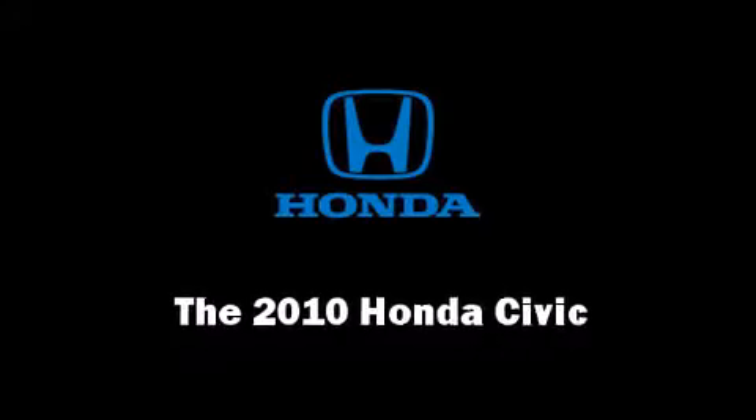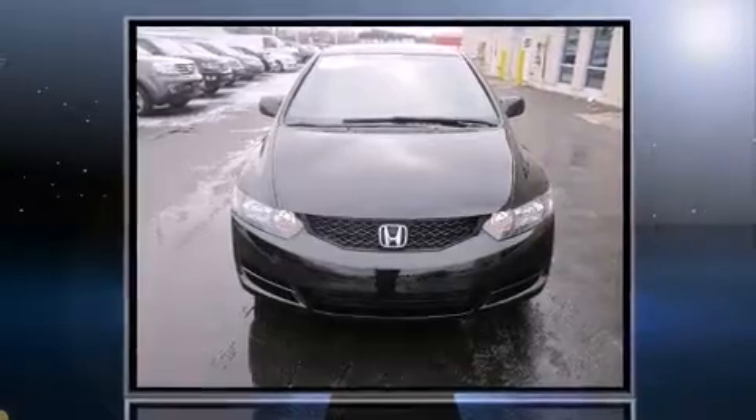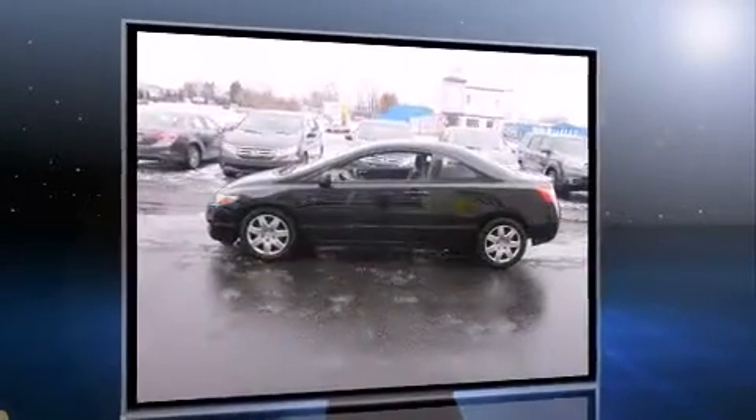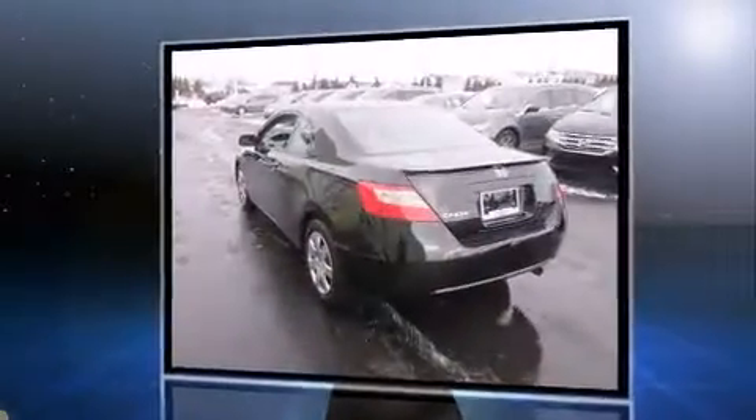The 2010 Honda Civic. This 4-door, 5-passenger sedan just recently passed the 60,000 mile mark. It features a front-wheel drive platform, an automatic transmission, and a 1.8-liter 4-cylinder engine.